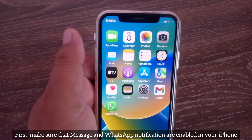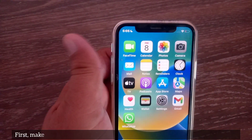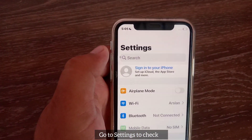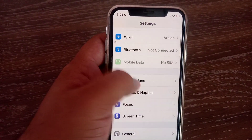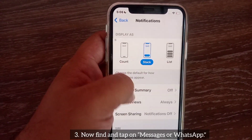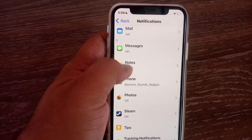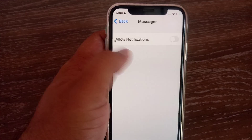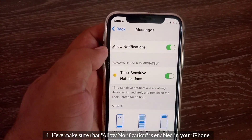First, make sure that messages and WhatsApp notifications are enabled in your iPhone. Go to Settings, then go to Notifications. Now find and tap on Messages or WhatsApp. Here, make sure that Allow Notifications is enabled.